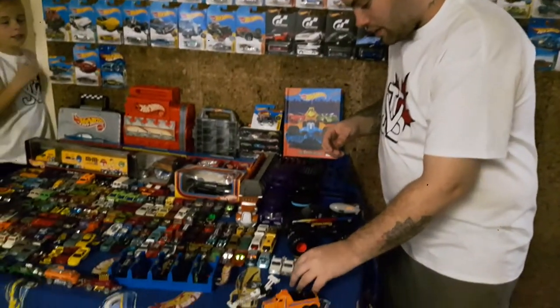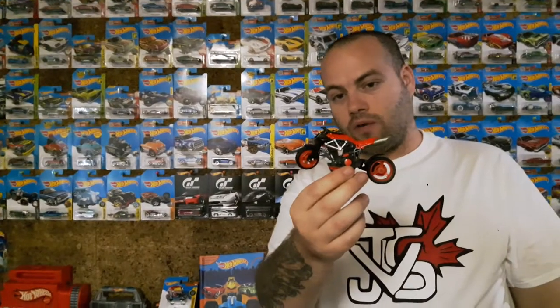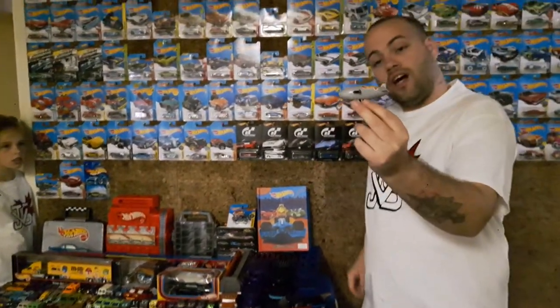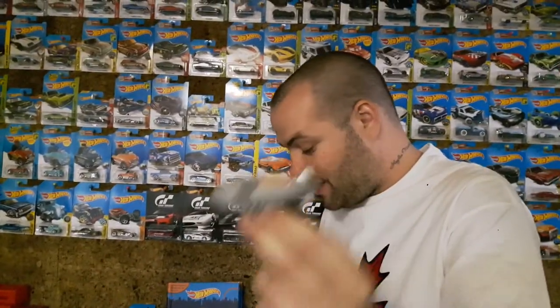Up next, we've got this motorcycle — I showed you guys this before, but like I said, this is an entire collection video. So there's that motorcycle — no idea what it's called. Here, we've got a Hot Wheels blimp. I thought that was pretty cool and I had to have it.